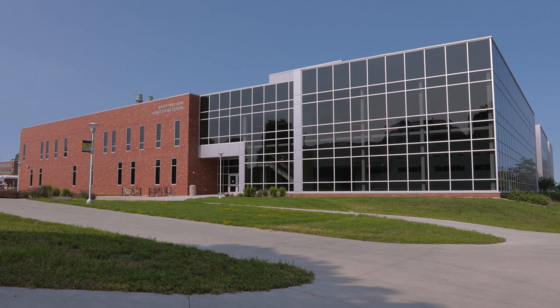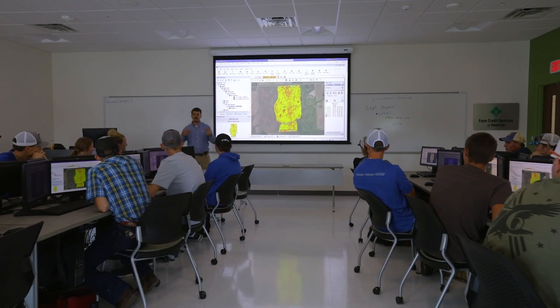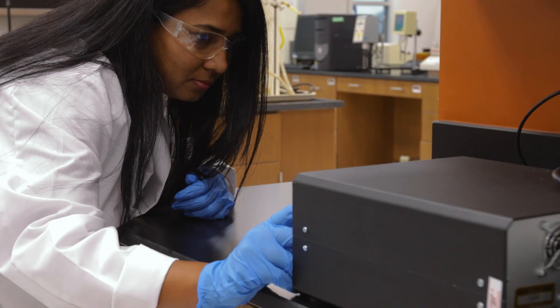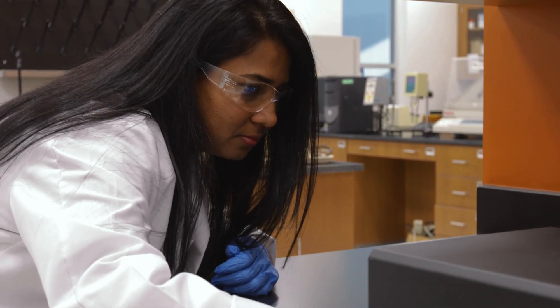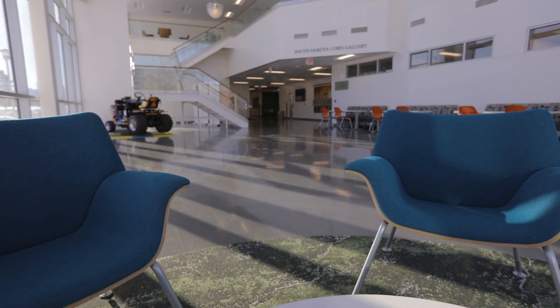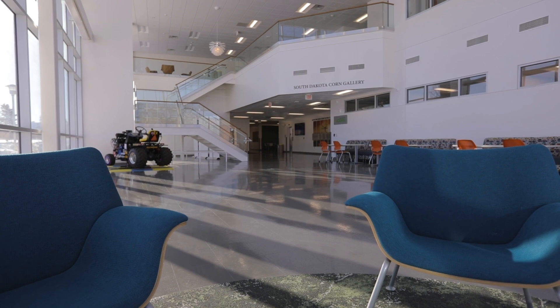The Raven Precision Agriculture Center houses agronomy, horticulture, plant science, engineering, and computer science disciplines in one facility. Dedicated to the advancement of precision agriculture, the facility can be found on the north side of SDSU's campus, east of Madari Avenue.